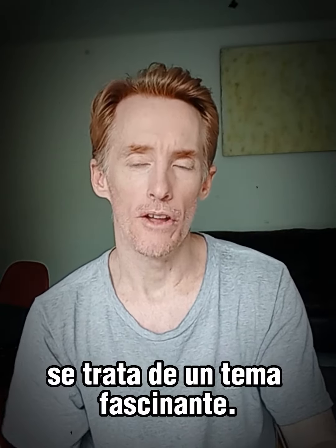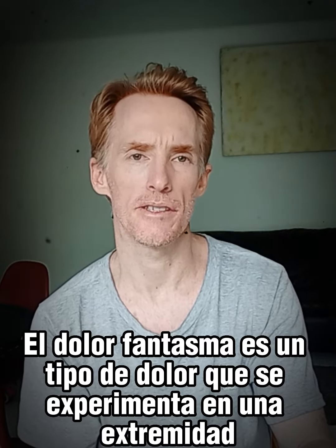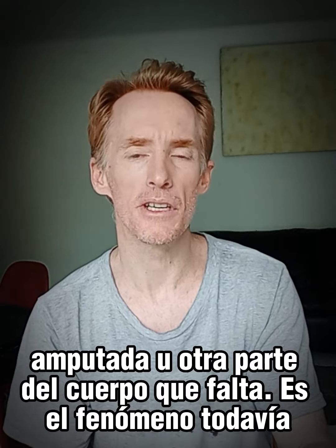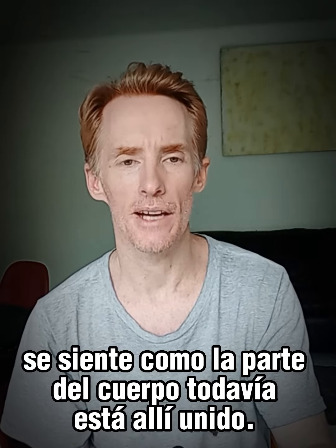Phantom pain. This is actually a very fascinating topic. Phantom pain is a type of pain that is experienced in an amputated limb or another missing body part. It is the phenomenon of still feeling like that part of the body is still there, attached.